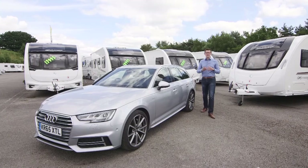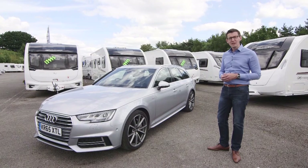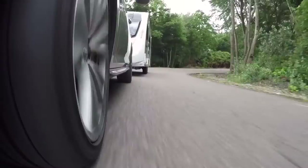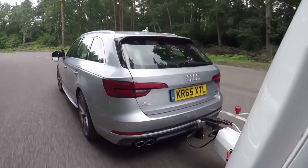With its 3.0-litre V6 diesel engine, the Audi A4 Avant is a very powerful tow car. The trouble is, in this spec it's also a very expensive one, with a price tag the wrong side of £40,000. Is the Audi worth that kind of money? As well as being powerful but pricey, this A4 Avant has the Quattro four-wheel drive system — an obvious plus for four-season towing, and it makes for a high kerb weight too. Including 75 kilos for the driver, the 3.0-litre TDI Quattro weighs 1,770 kilos, and the legal towing limit is 1,900 kilograms.